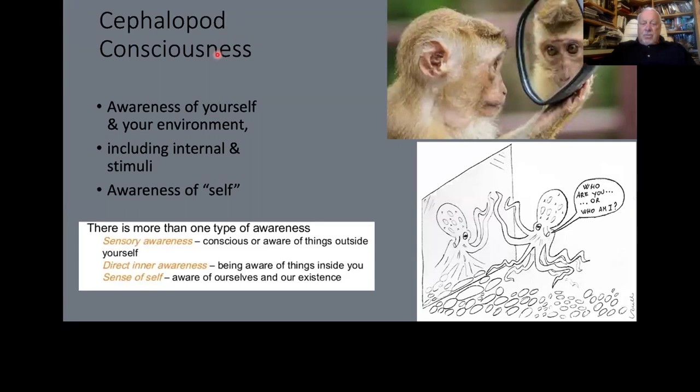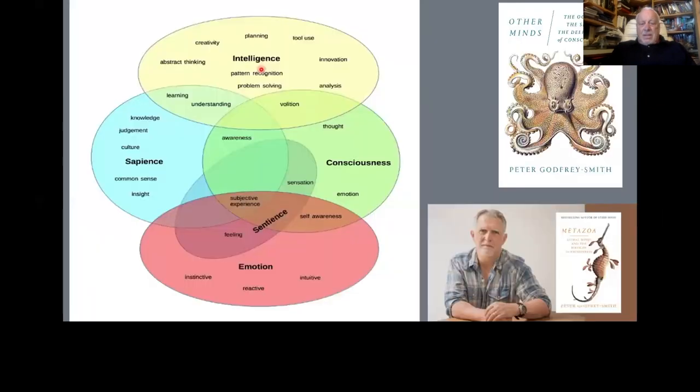Are they conscious? Well, it depends on your definition. I taught in a program at UC Santa Cruz called the History of Consciousness, and almost all we ever did was try to define it. Are you aware of yourself, and how do you prove that? Cephalopods can pass any of these tests. Are they sentient? They have memory. Do they feel emotion? If you've ever been around them — yes. They flash, they're communicating, they don't like certain people, they can taste people, they will squirt water at certain people, they can recognize faces.